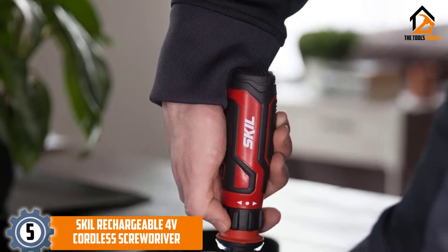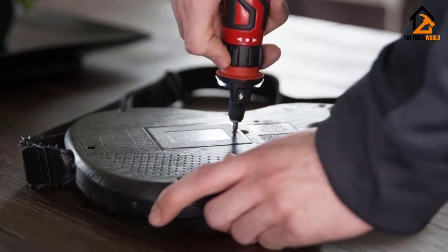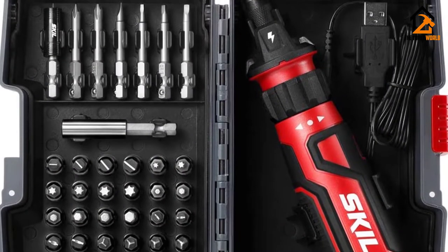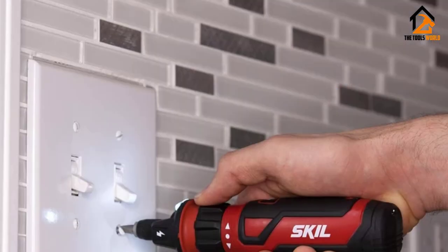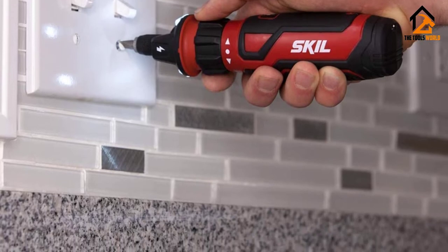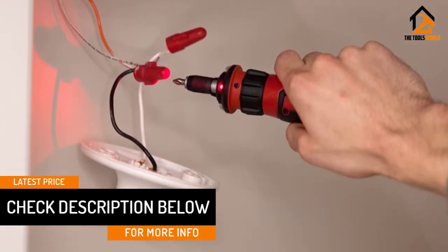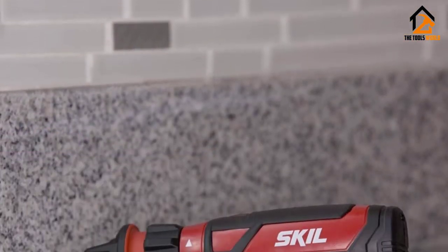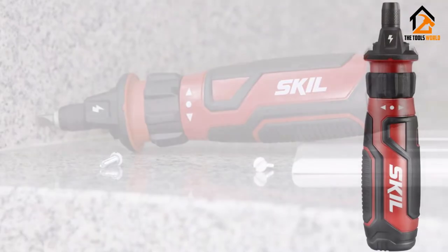Starting at number 5, we have the Skill Rechargeable 4 Volts Cordless Screwdriver. From compact user-friendly tools to heavy machinery, the brand Skill has all kinds of equipment for making your life easier. The cordless screwdriver we have here is the perfect appliance for everyday use and special DIY projects. You can safely carry out work around electrical outlets using the patented circuit sensor technology that detects electrical flow in outlets and switches. It doesn't take much effort to fasten or loosen screws, as you can easily change the motion to forward or reverse by turning the collar. The screwdriver comes with a lithium-ion battery that can last longer than regular batteries. If the battery is down, you can quickly connect the screwdriver anywhere using the micro-USB charging cable. For dimly lit areas, its dual LED light helps with navigation and effortless work.